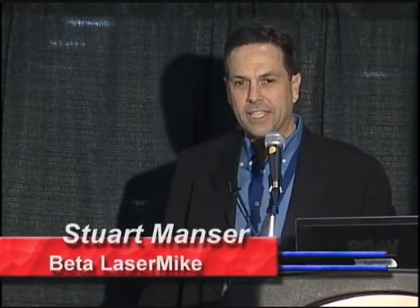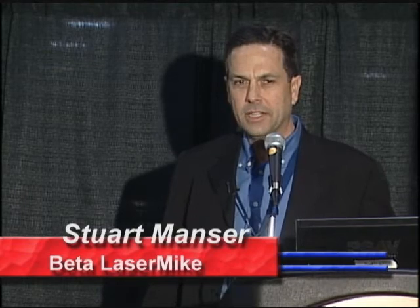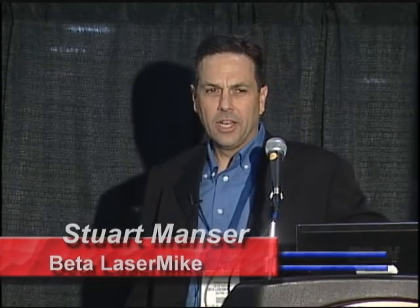Good afternoon, my name is Stuart Manser from BetaLaserMike. BetaLaserMike is a company making non-contact measuring equipment and control devices based in Dayton, Ohio. We've been in existence since 1972 and had the original patent on the laser scan micrometer. Today I'm going to be presenting the laser speed non-contact length and line speed measuring device.